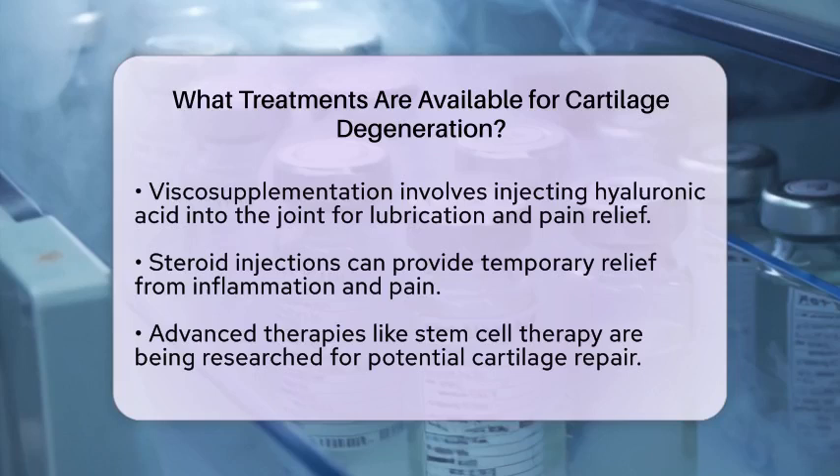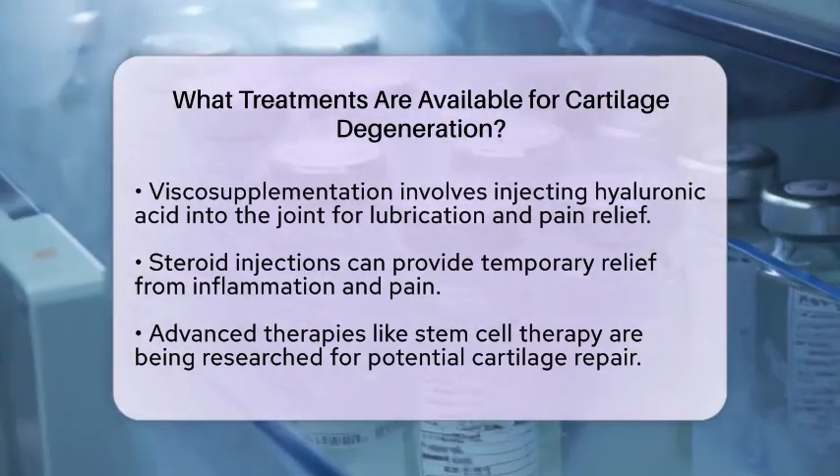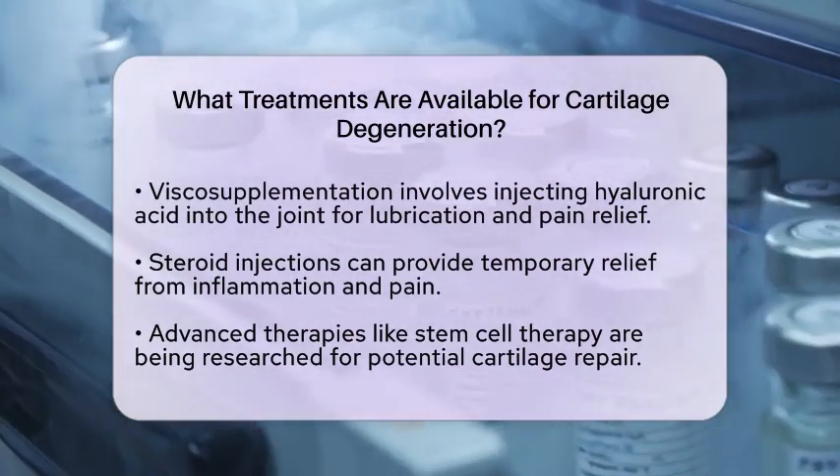For those seeking advanced therapies, stem cell therapy is emerging as a promising option. This treatment uses stem cells to potentially repair damaged cartilage, although it is still under research.